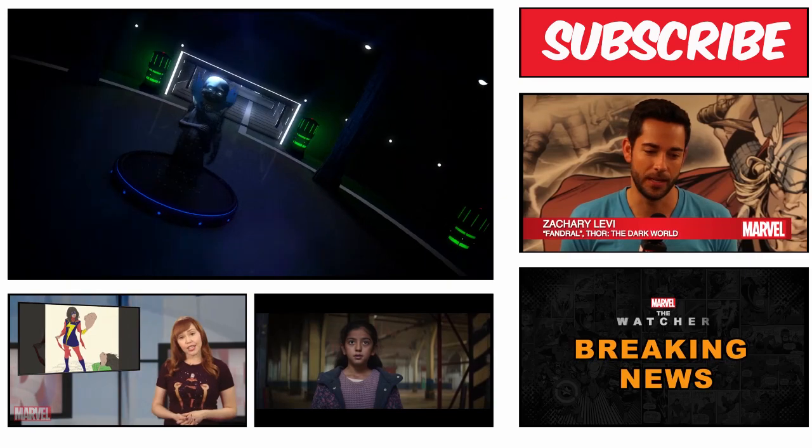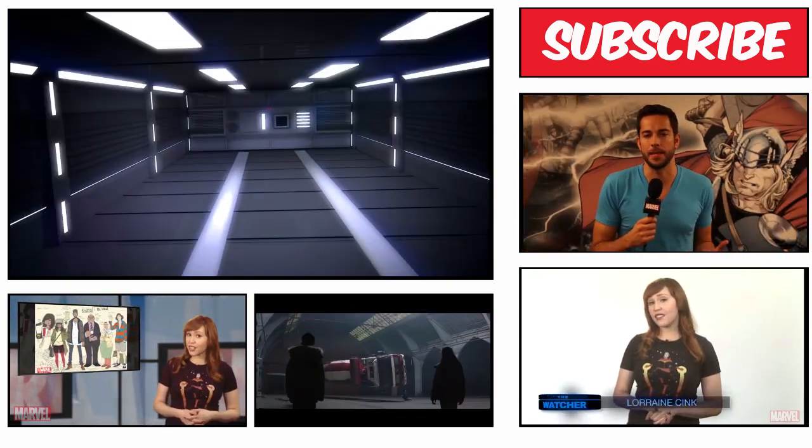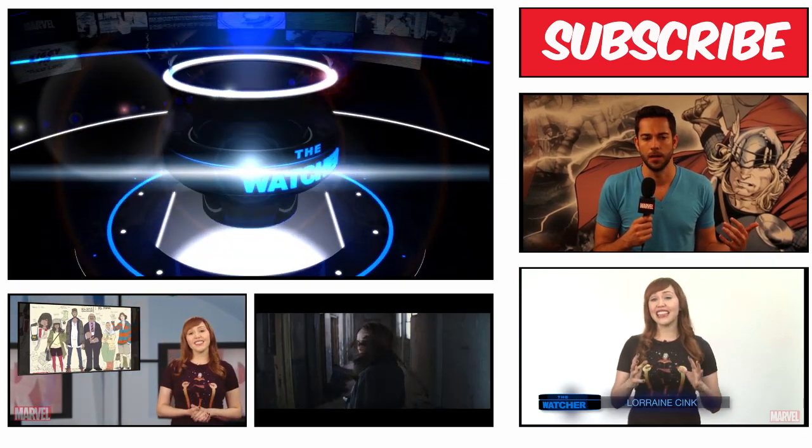And if you're not watching The Watcher, then you best have an excuse. The Watcher gets always watching you.